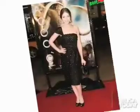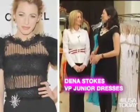Classic black is a prom staple and stars have been all over it on the red carpet. Dina, how do you keep black young and fun?